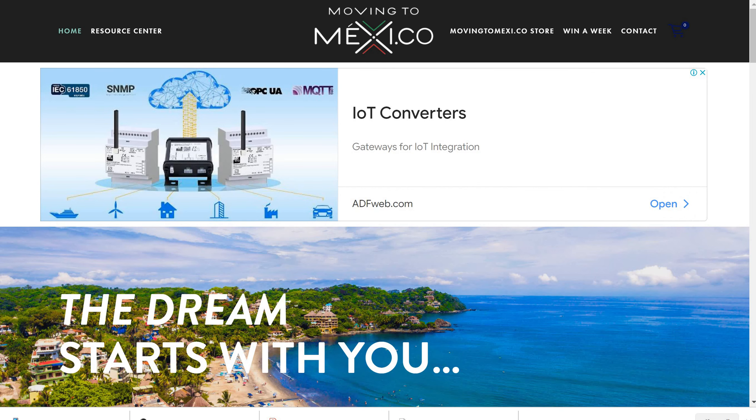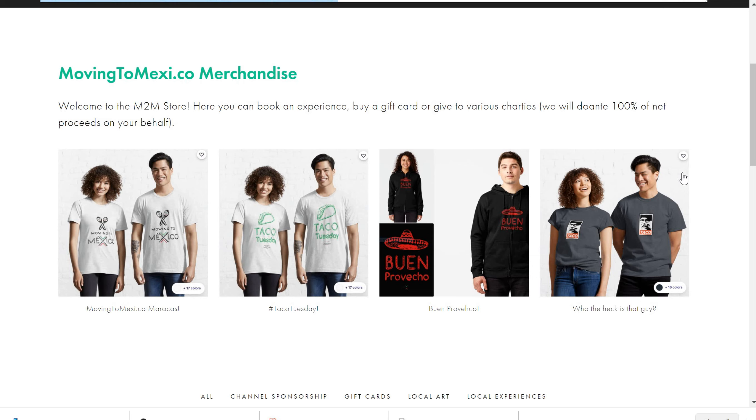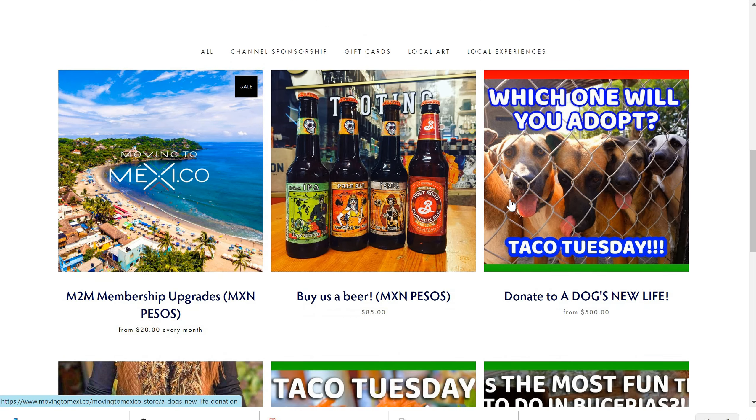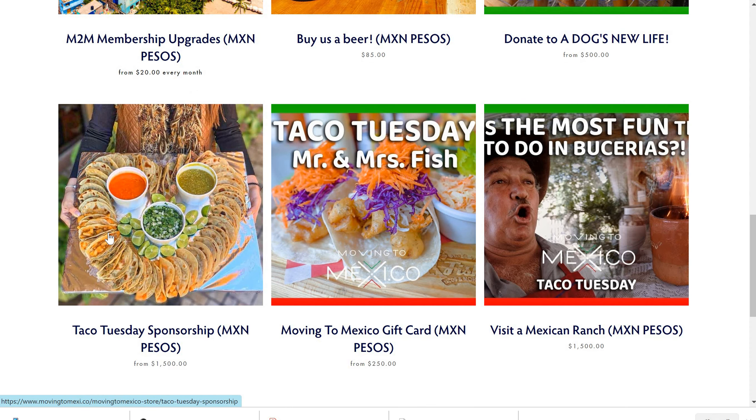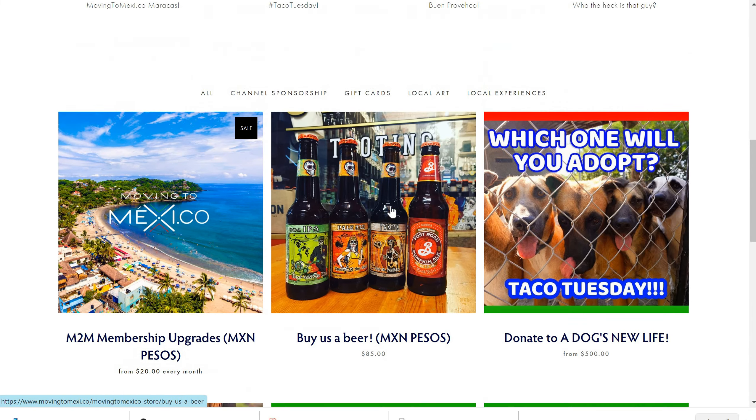Next up, you go to the Moving to Mexi.co website. You'll click through to our store. You'll see we have our merchandise here — t-shirts and all the various things you can do. You want to buy me a beer? You can do that here. We've had a really amazing response to A Dog's New Life — we're going to be sending them close to 20,000 plus pesos this week, thanks to your kind donations. We also have some other things — if you're heading to Bucerias and want to do a special experience with us, you can do it. Right now we're doing the pajaretes, also Moving to Mexico gift cards and that kind of thing.